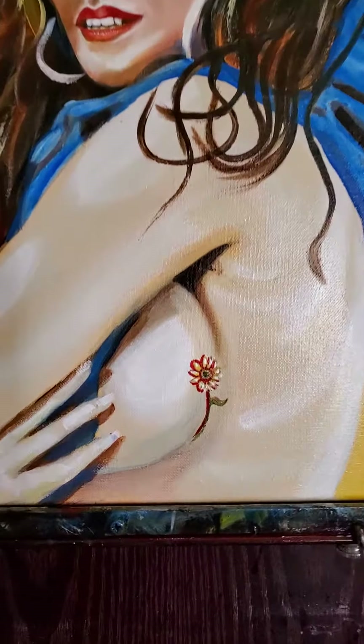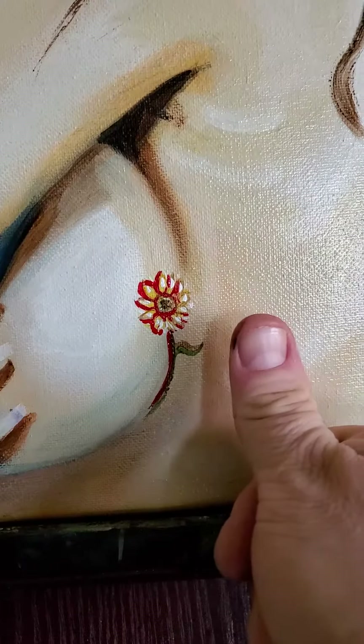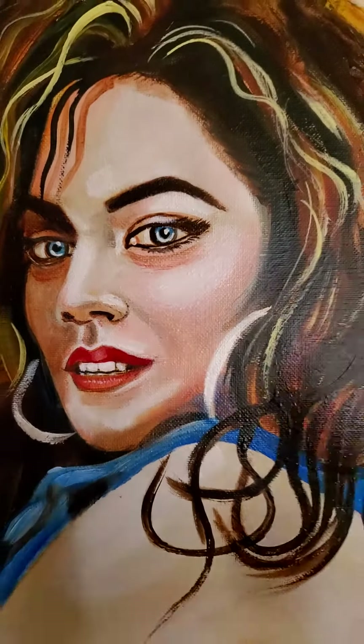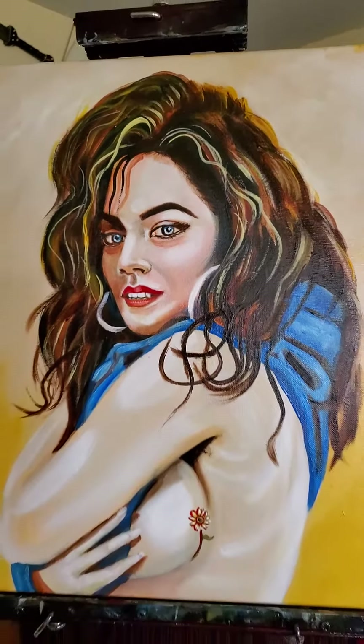Let's see the tattoo first. This is extreme close-up — this is a very small tattoo. Let's see the beautiful face. Look at that again. Comparison — the hair, all that.